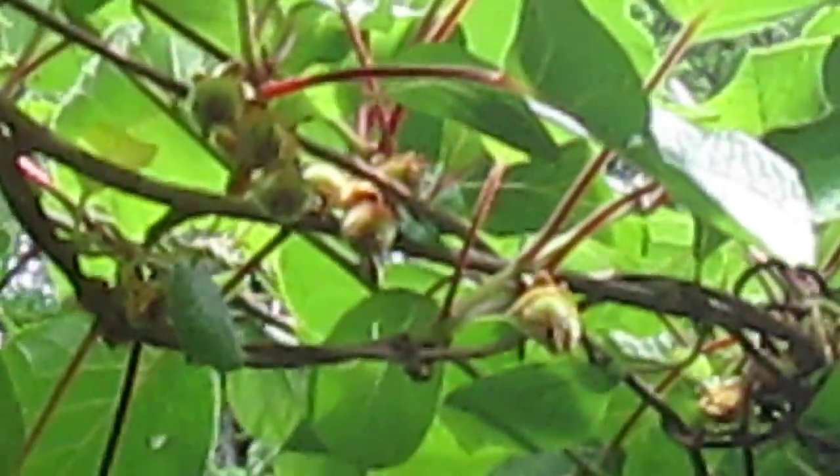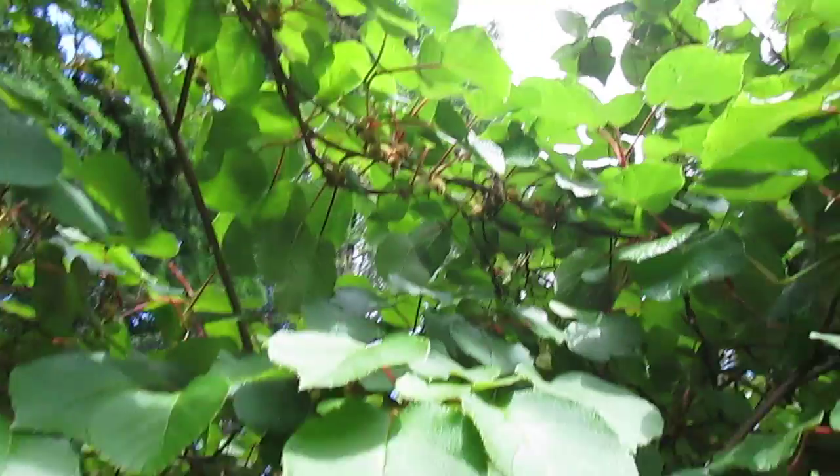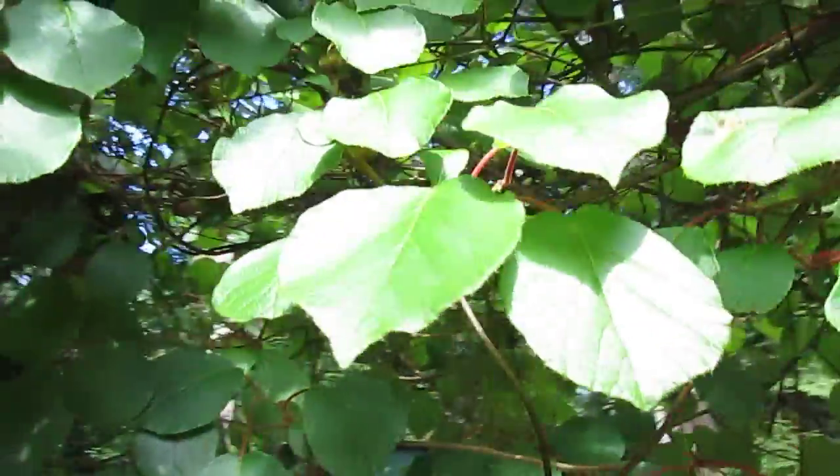Very easy to grow here on Salt Spring Island, British Columbia, Canada. If you live in zone 8b or so, or higher, maybe you should try growing some kiwis.